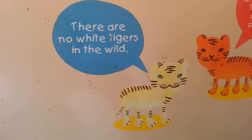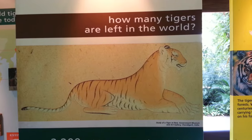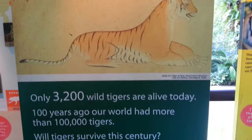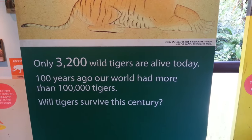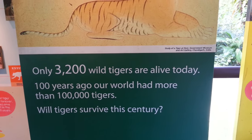There are no more white tigers in the wild — only in zoos. Trivia question: how many tigers are left in the entire world? Answer: three thousand two hundred apparently. A hundred years ago our world had more than a hundred thousand tigers. They may not survive this century.